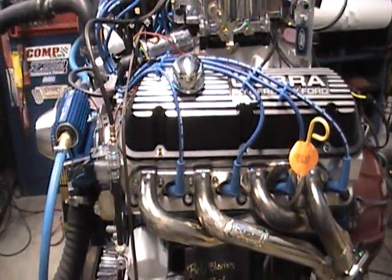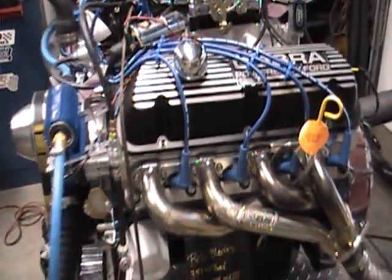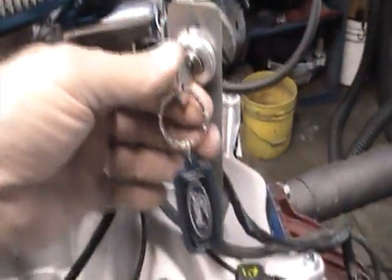We'll start it up for you here and show you how nice this 351 Windsor fuel injected engine runs.